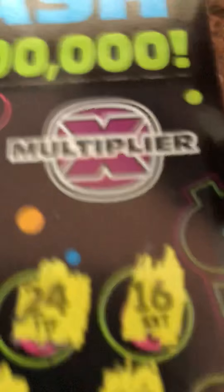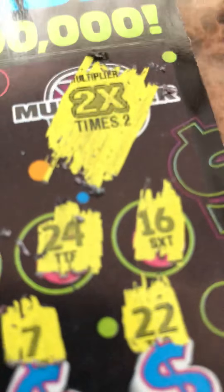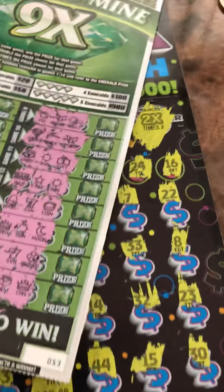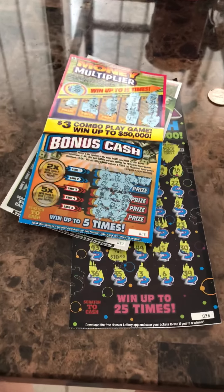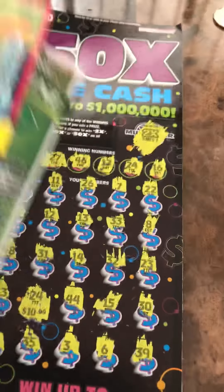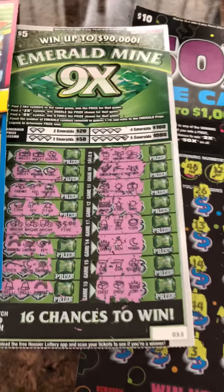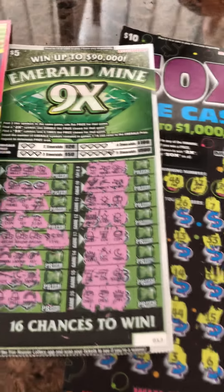Let's see if I have a multiplier. 20 — a two times multiplier. So this was a profit session. I have 20 on this one — 25, 30. I have 30 dollars right here out of 18 dollars spent, so it was a profit. Can't complain on that. If I miss anything, I'll go ahead and scan them on IndianHoosierLottery.com.